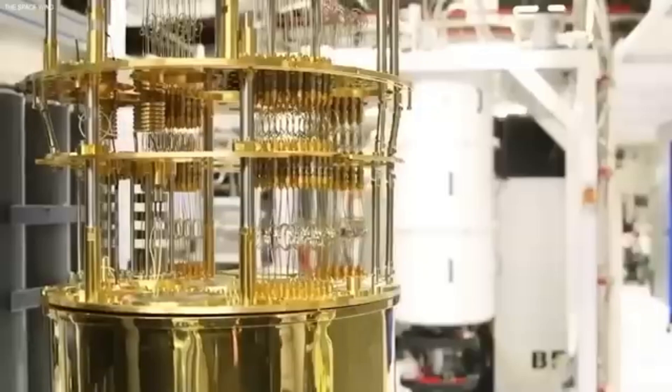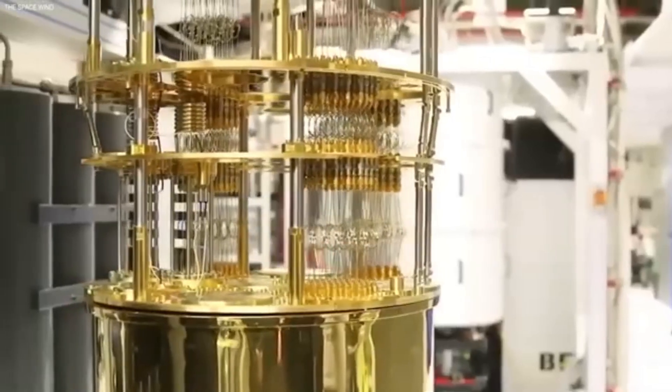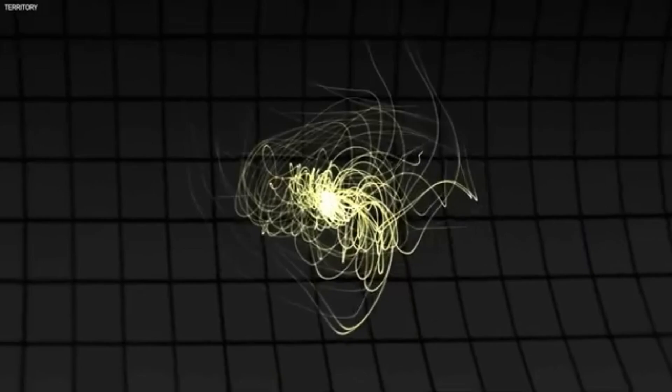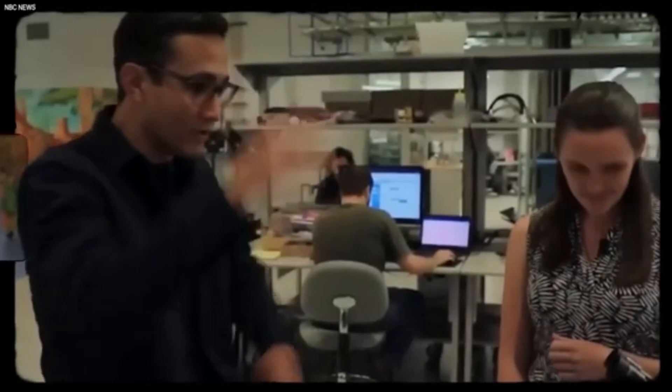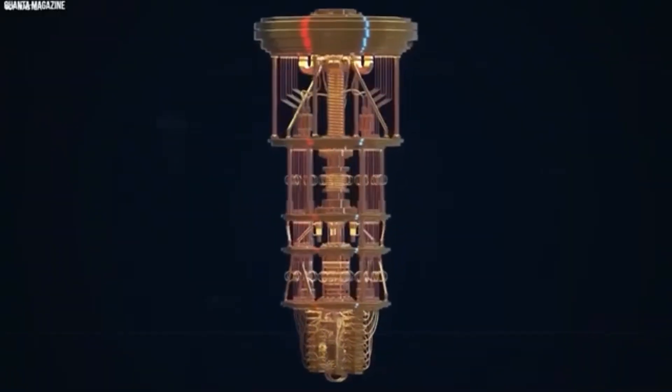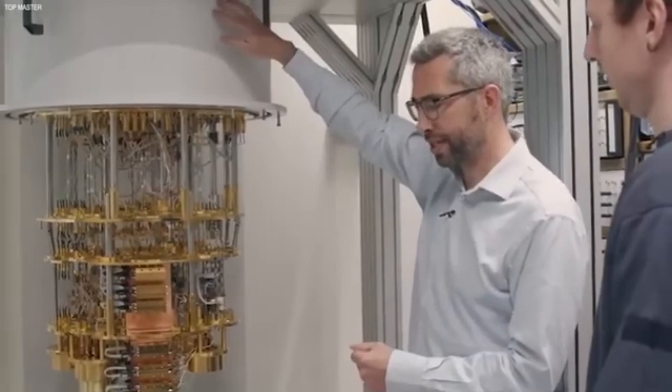Still, the fact that she got this far with scrap parts and a laptop is insane. When she shared her results online, energy nerds on X went ballistic, posting graphs and arguing over whether her magnetic field calculations were legit. Some called her a fraud. Others called her the next Elon Musk. A few scientists even reached out to collaborate — which is saying something when you're working out of a shed.